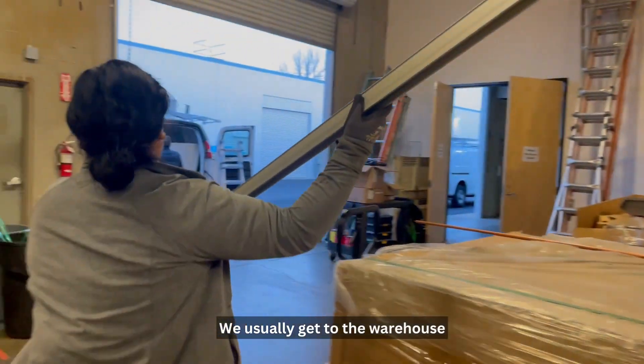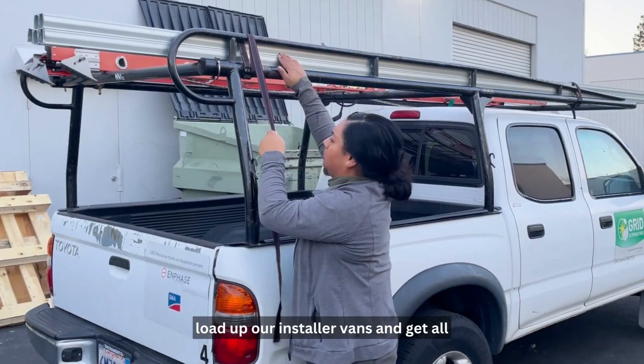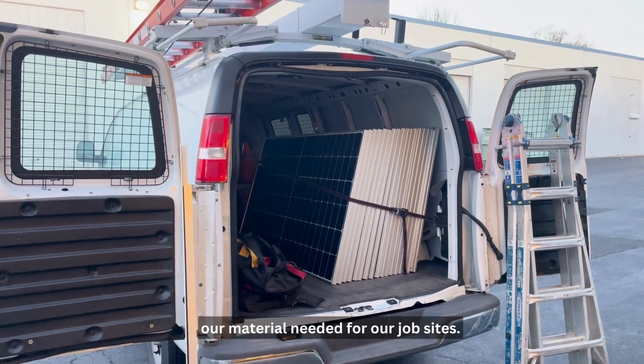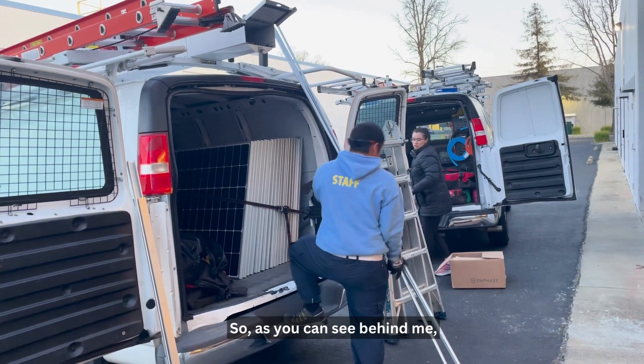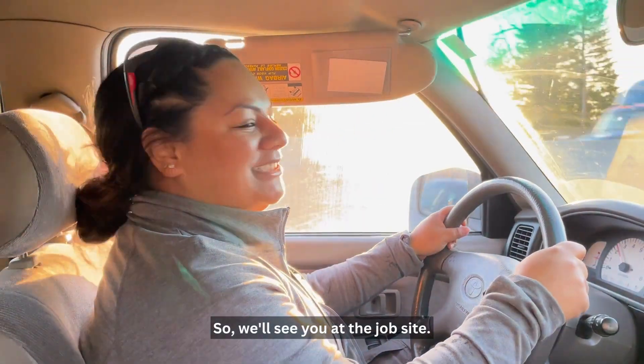We usually get to the warehouse around 6:30 in the morning so we can load up our installer vans and get all our material needed for our job sites. As you can see behind me, we just finished up and we're getting ready to head out. We'll see you at the job site.